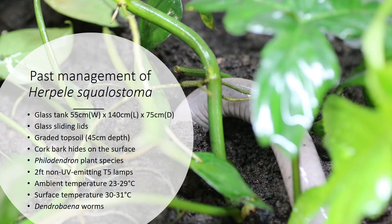At ZSL London Zoo, we have four Herpele squalostoma: two 16-year-olds and two six-year-olds. These have been in our collection since 2008 and 2014 respectively, and since then have never showed any signs of reproduction. In the last few years these animals have been managed in a large glass tank of 55 by 140 by 75 cm, with glass sliding lids to retain humidity and temperature.